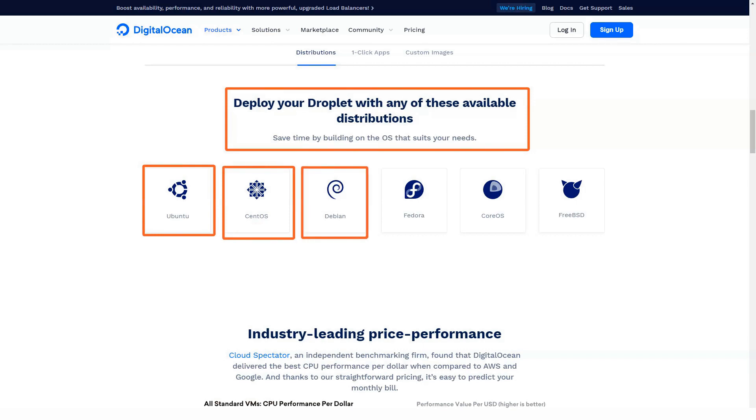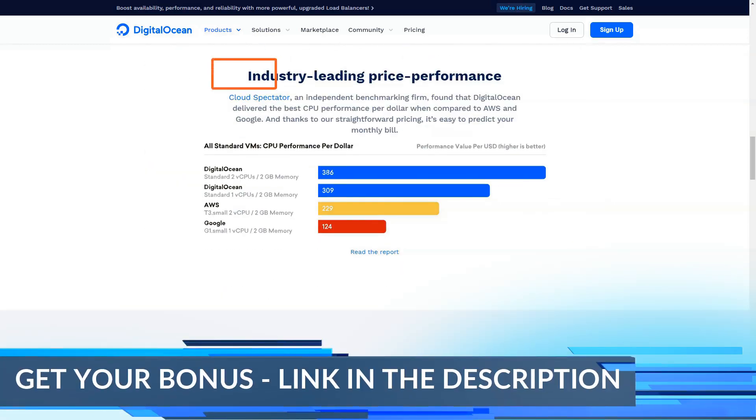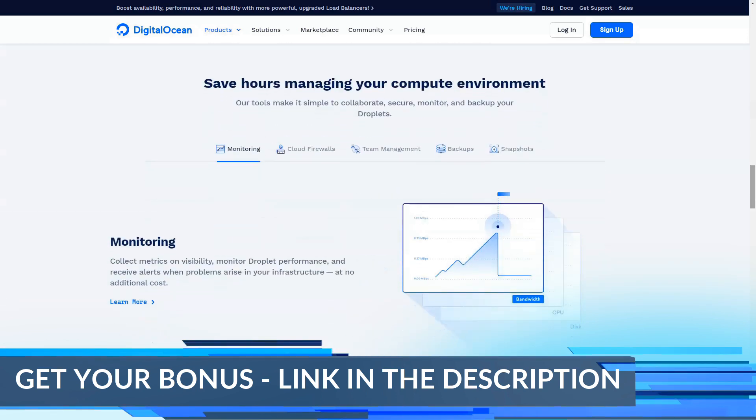Number 2: Domain names. DigitalOcean does not offer you domain registrar services, but it does guarantee you a DNS hosting server that will be of great use to you. This tool allows you to manage your website domains.